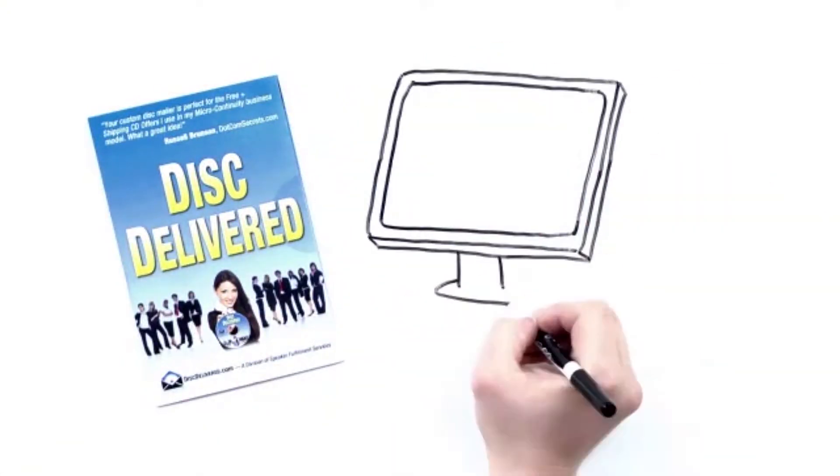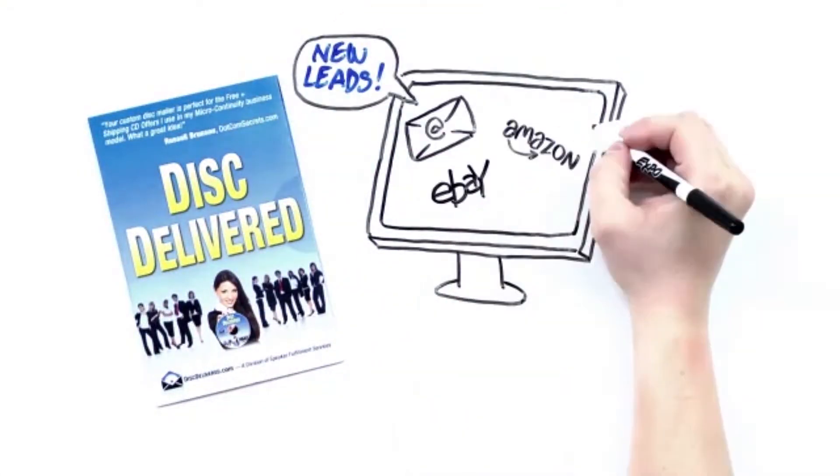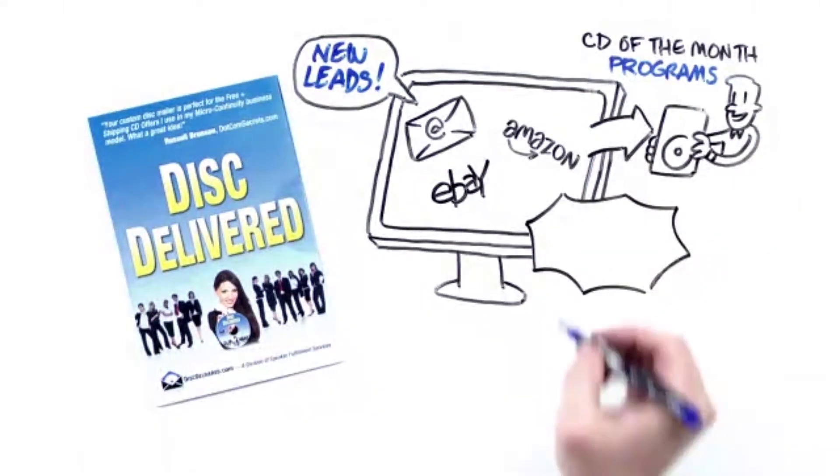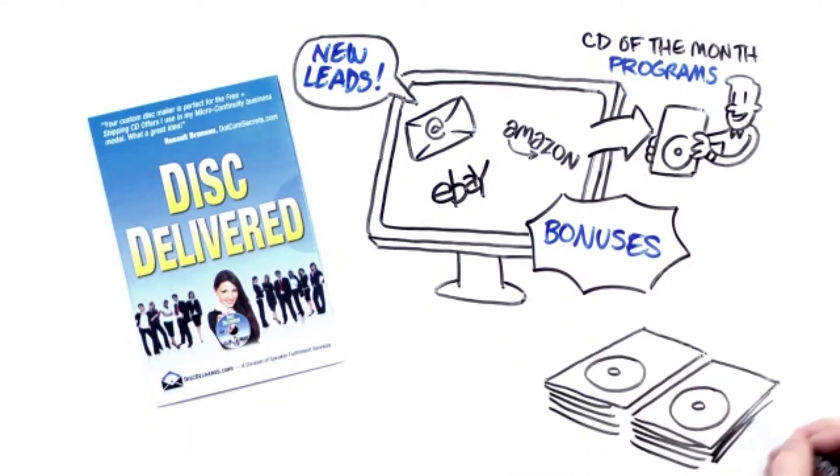These are great for lead generation offers via eBay or Amazon, perfect for a CD-of-the-month program, great for announced bonuses for your customers, or for giveaways and events.